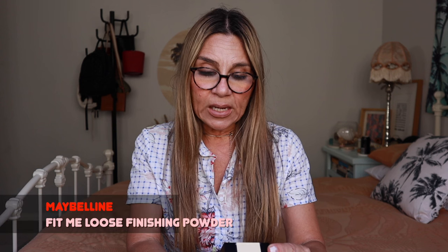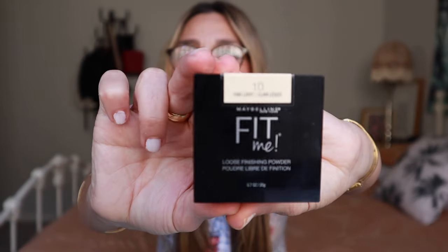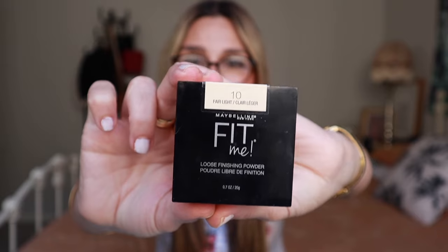When it comes to a finishing powder, I go through stages of loving it and then not wearing it at all. At the moment I'm in a phase where I love it, especially under my eyes — I will not do my makeup without powdering my under eyes. The powder of my choice is the Maybelline Fit Me Loose Finishing Powder in fair-light. This is the best drugstore powder I've ever tried, and believe me I've tried tons.